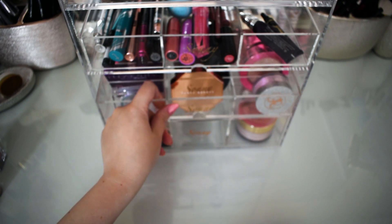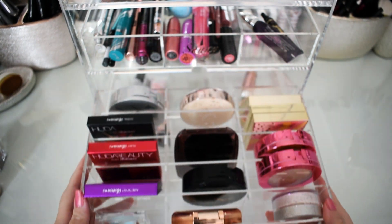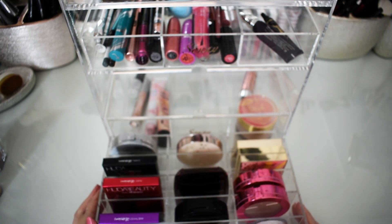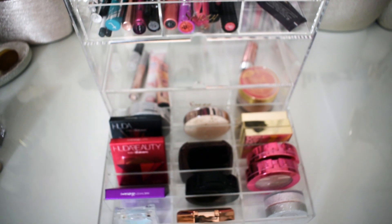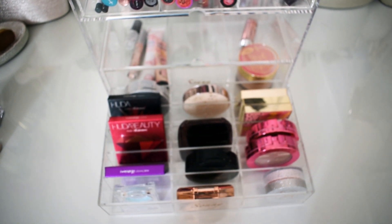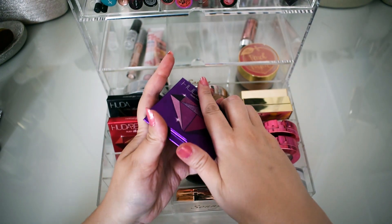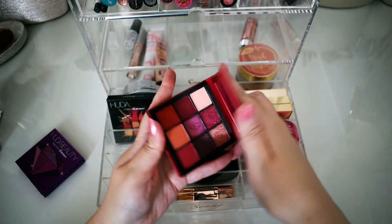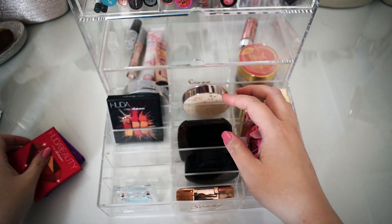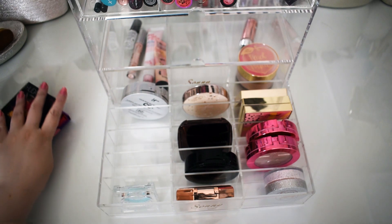Moving on to the second drawer — all of these highlighters are going to go back, and also the blushes and the Huda Beauty palette. They were a real joy to use; I love the Huda Beauty formula. I used a nice combination of these palettes more so than any kind of standalone, and we'll put them right back in the collection.